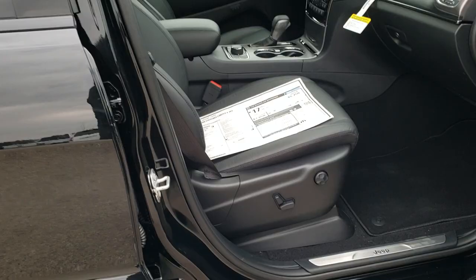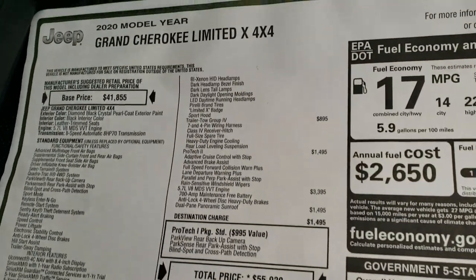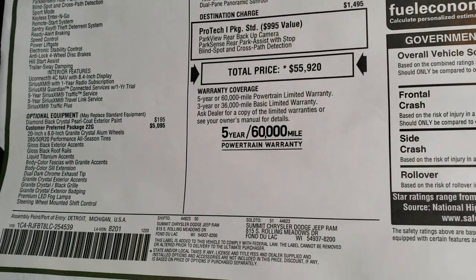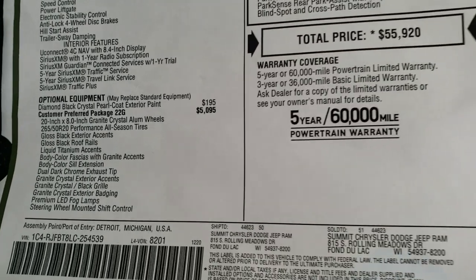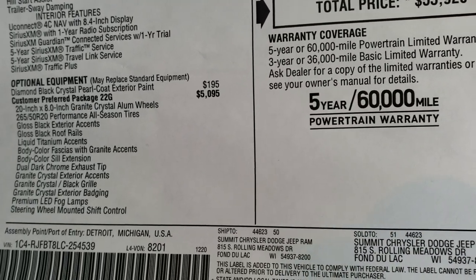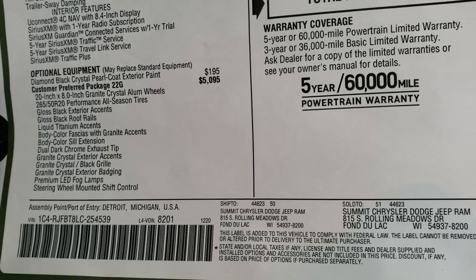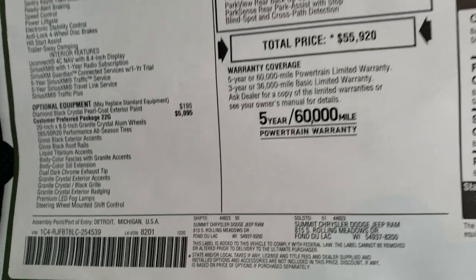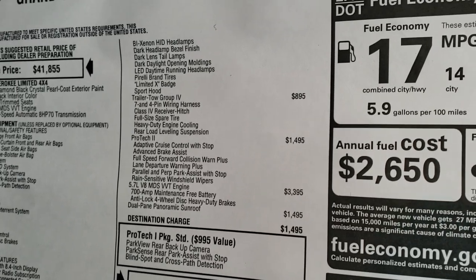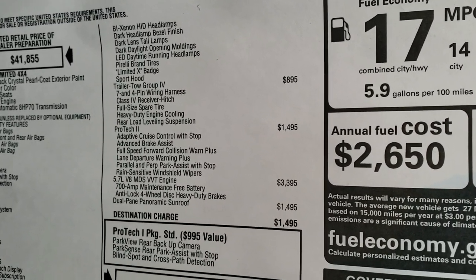We're going to take a look at the original window sticker — feel free to pause this, I'm just going to touch on a few things. The Limited X package is a $5,095 option and it shows everything you get, including all those gloss black and granite crystal accents, the Bi-Xenon headlights, LED tail lamps, fog lamps, and the sport hood.